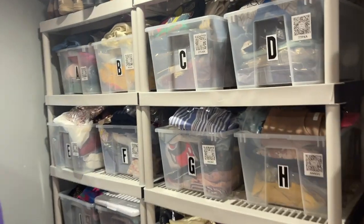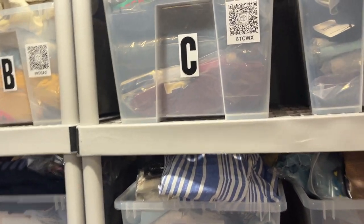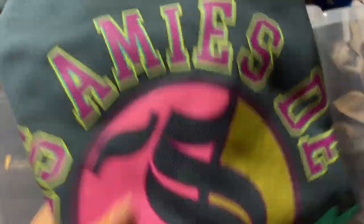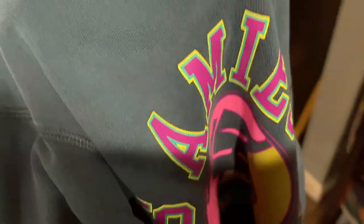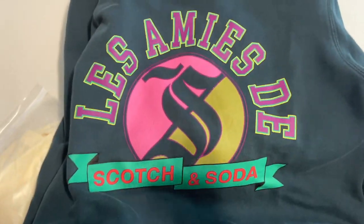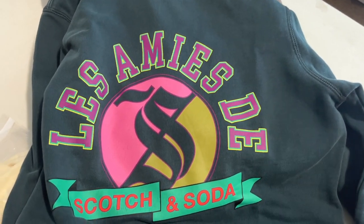These last two sales are both Poshmark, and then I will show you what I sold from eBay. The last two for Poshmark were sweatshirts. This is a Scotch and Soda sweatshirt, also from my most recent haul. I wasn't sure how this was going to do because the first comp that I found was only $16 sold, but then I saw a comp for like $46 or $45. Scotch and Soda is a great brand, pretty expensive retail, but inconsistent with reselling.